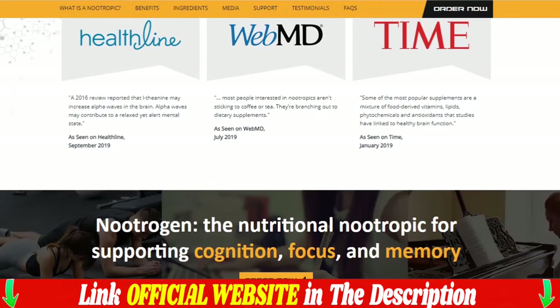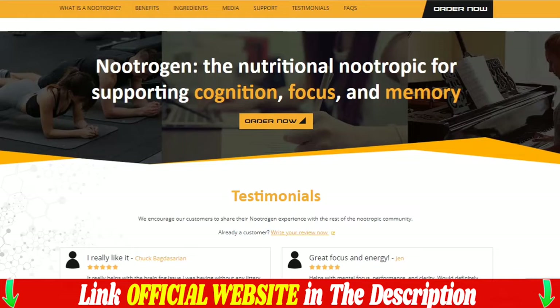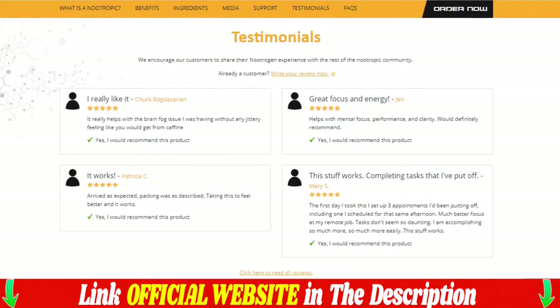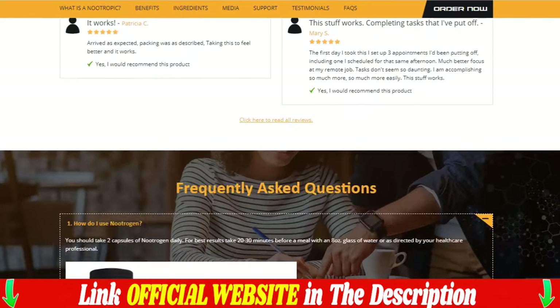Nutrigen is manufactured under GMP guidelines with our US FDA-registered facility. You should take two capsules of Nutrigen daily. For best results, take 20 to 30 minutes before breakfast, with a glass of water or as directed by your healthcare professional.